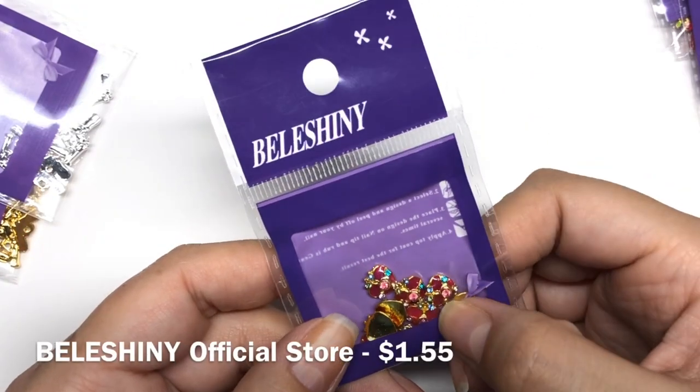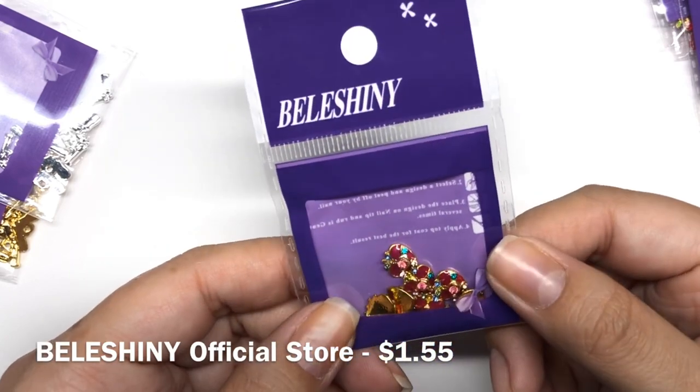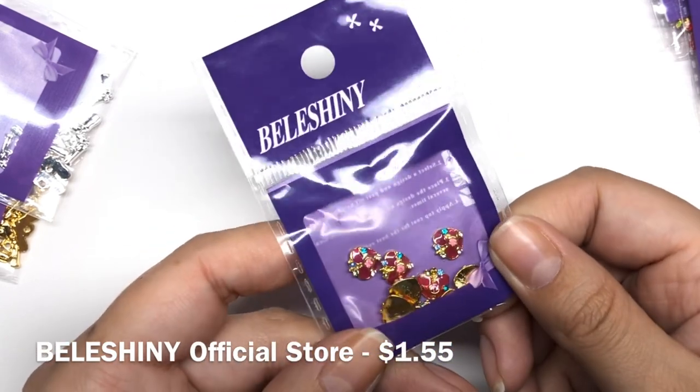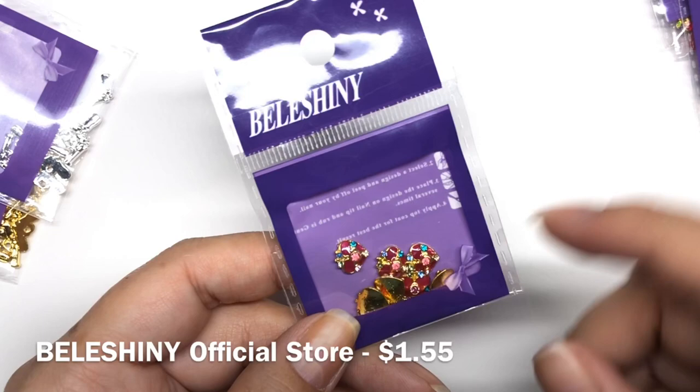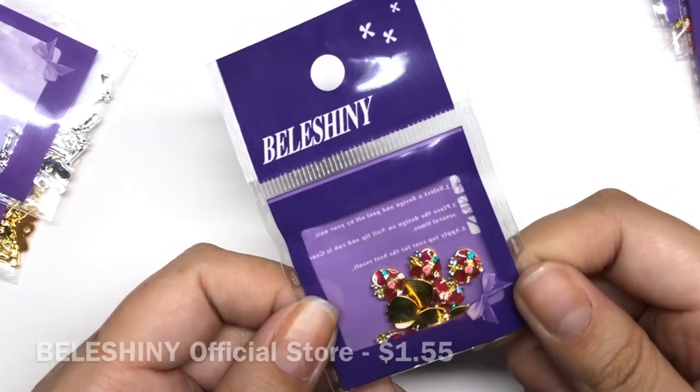The next ones that I got were these cute Sailor Moon themed little gems. I thought these were so cute. I do have another one coming along the way, which is round-shaped rather than heart-shaped. So definitely cannot wait to play with some of these.